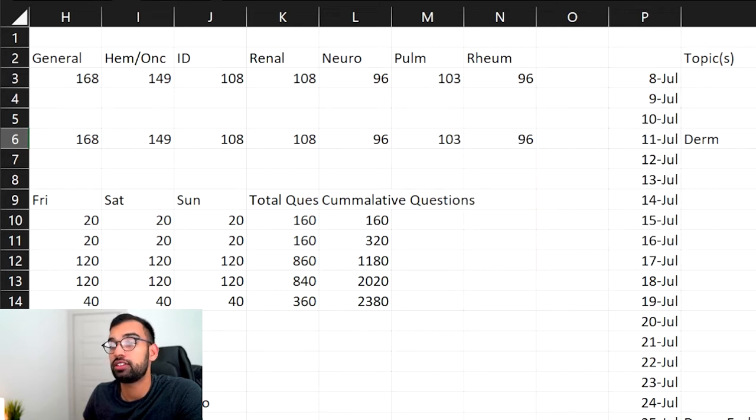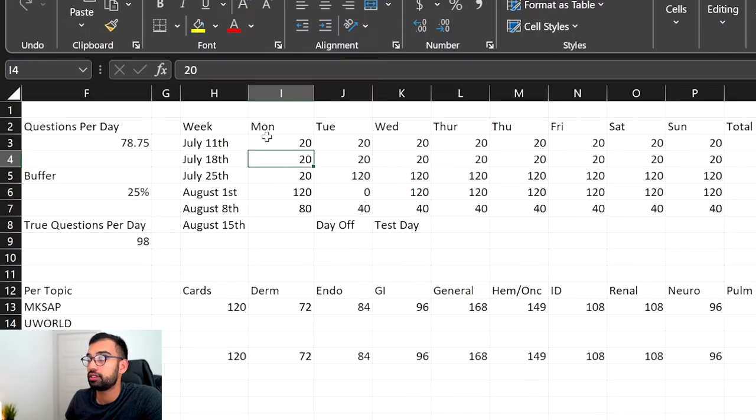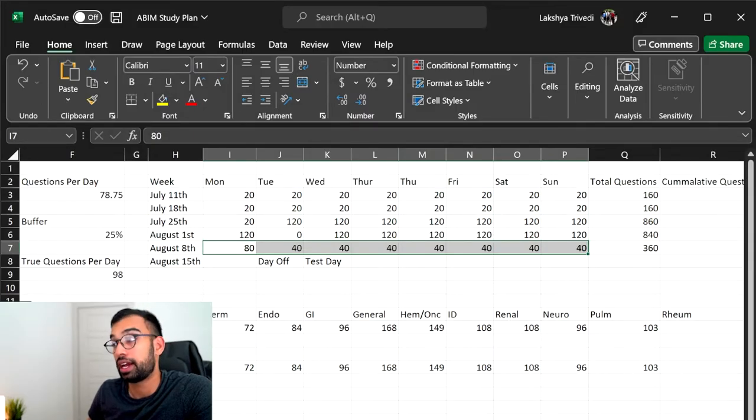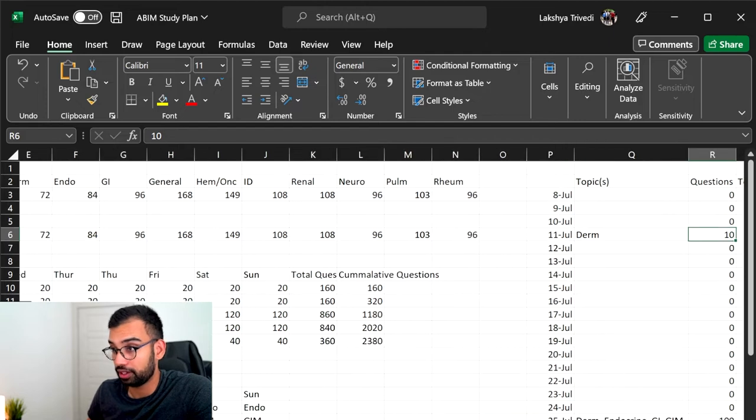I had to completely change my strategy. My initial strategy was about 20 questions to start with and about three blocks of 40 or two blocks of 60 for board prep. This upcoming week I'm going to start my first full-time position as an attending hospital physician. I wanted to do fewer questions during this time, but that's going to have to change because I'm further behind.